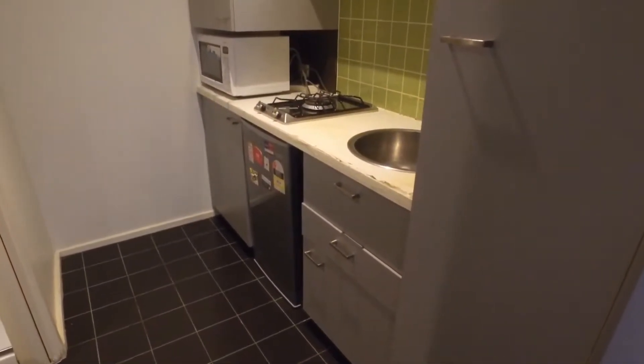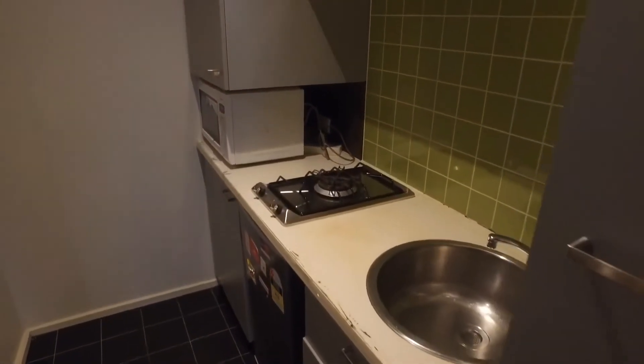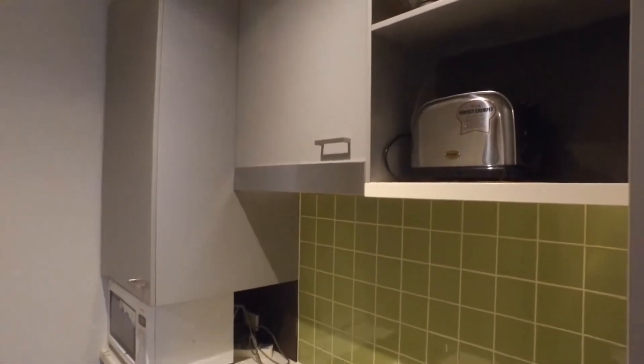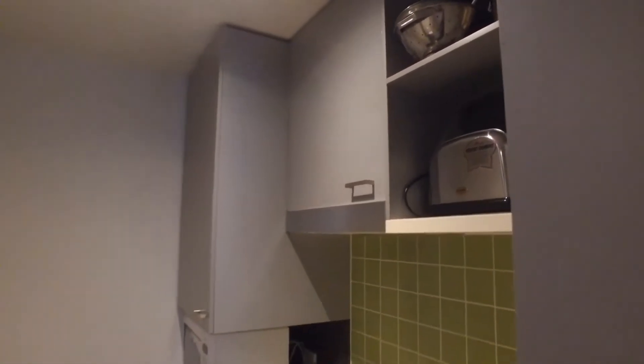Moving through into the kitchen space — stovetop provided and fridge below, microwave as well on that bench space. Just noting, as mentioned, this is a furnished apartment, so the property also comes with a toaster, pots and pans, and an array of kitchenware for cooking needs.